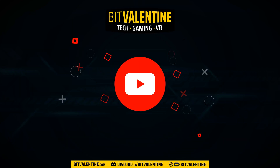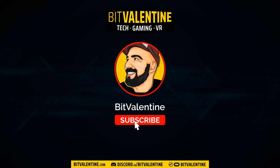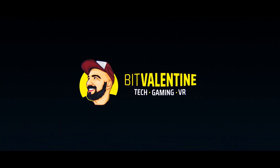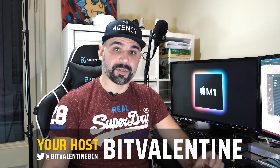Adobe has just released Premiere Pro Beta for Apple Silicon and you're in for a treat. Welcome to my channel, I'm your host BitValentine, and I'm not a professional video editor.